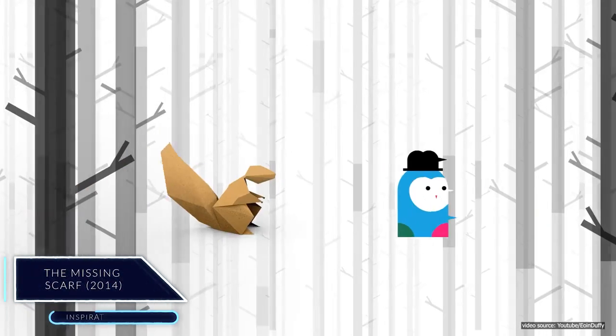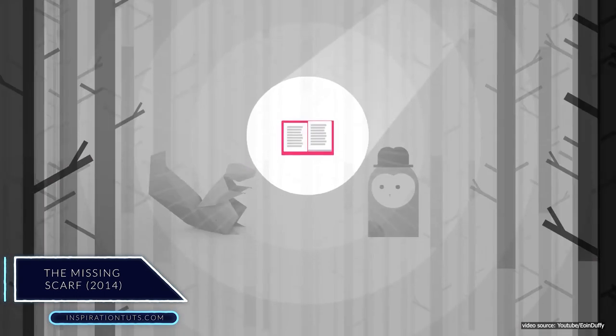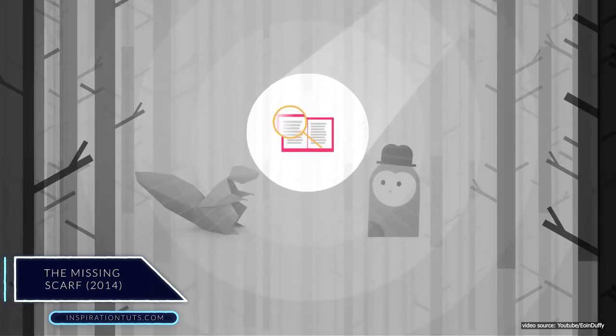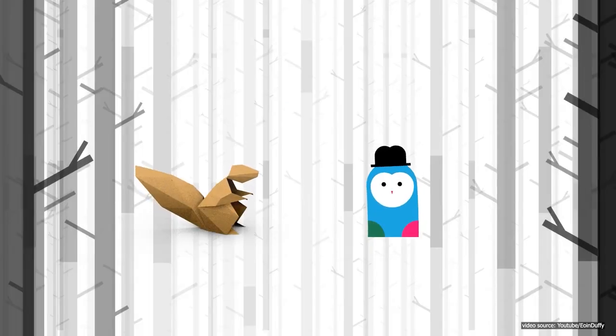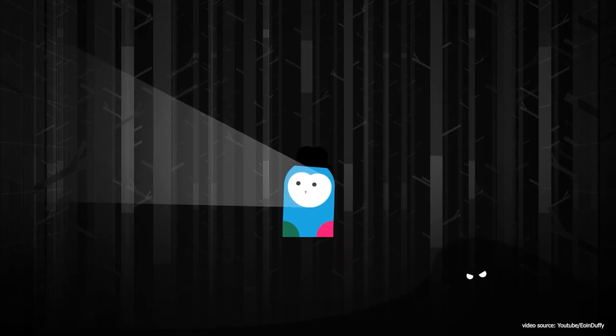The Missing Scarf. Although this is a short one, this animated movie was made using Blender 3D tools and gives an excellent graphic style film that focuses more on narration, as if you are watching a storybook being read next to you.